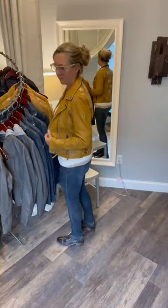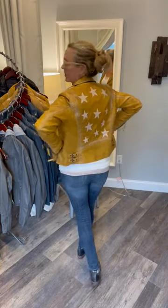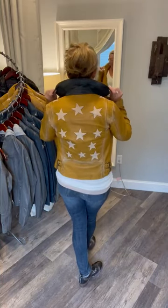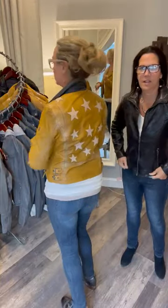Mine is called the Christie. This is a brand new color — it has the cool stars, and it also has this cool reverse color under here. So it's like a mustard yellow. This is awesome. Love it.